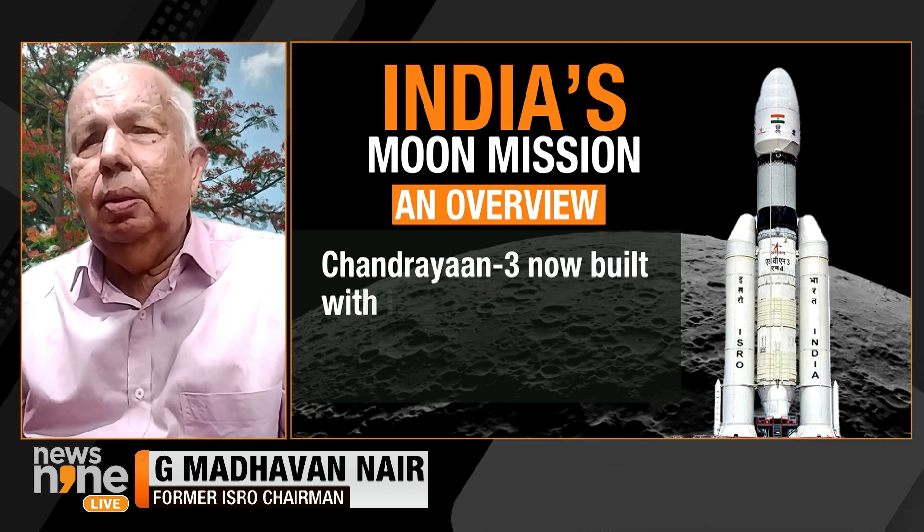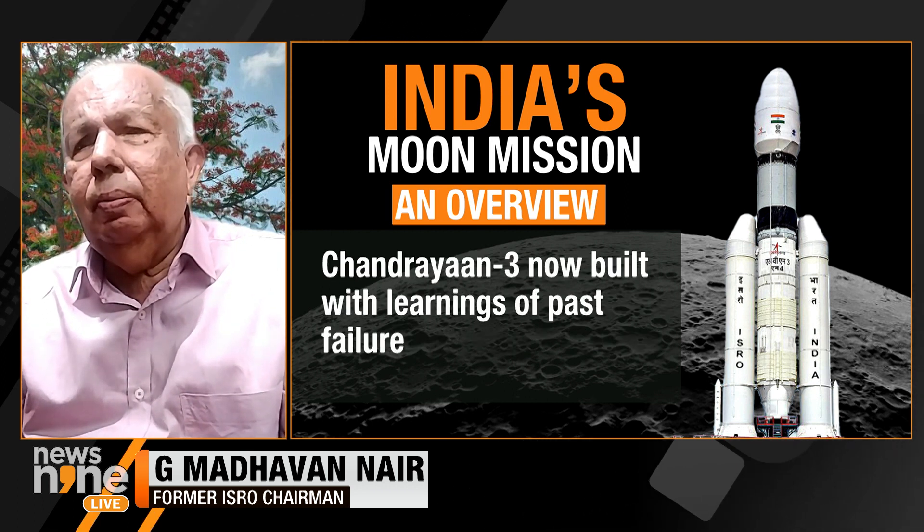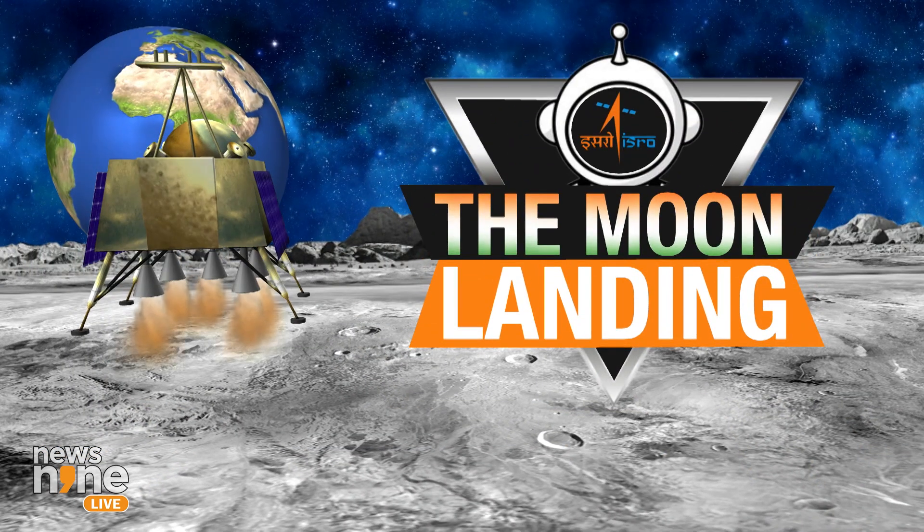Another concern raised: is space exploration going to kick-start a space war or competition? By 2030, China is planning to have a base on the moon and talks about colonizing it, which appears to be a militarily driven project. The militarization of space and the moon could be very problematic.